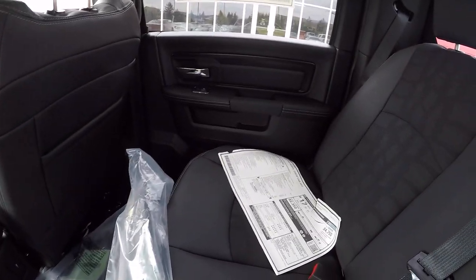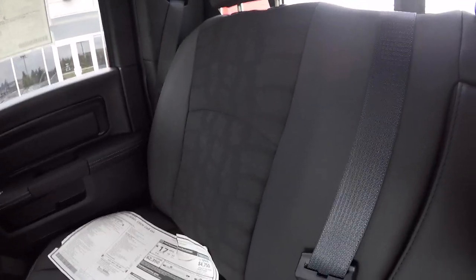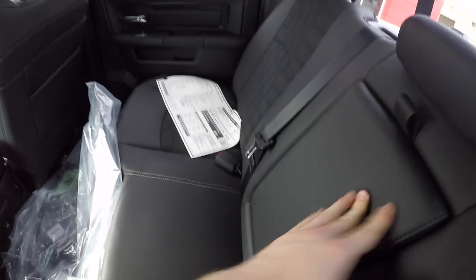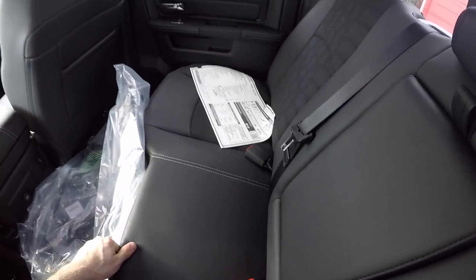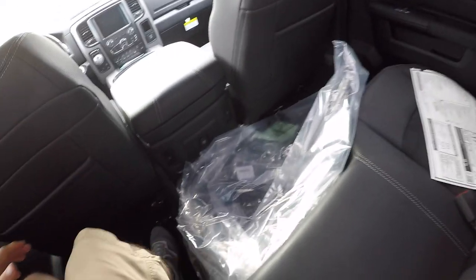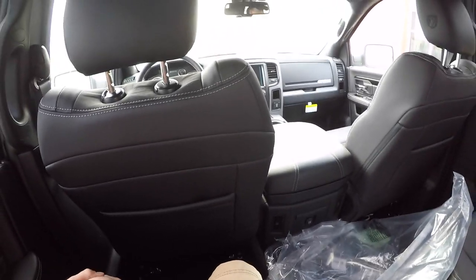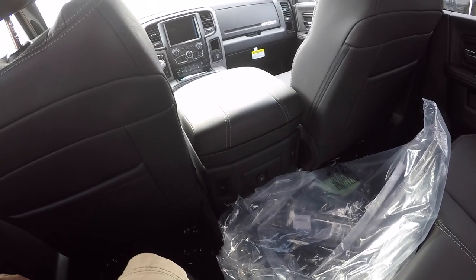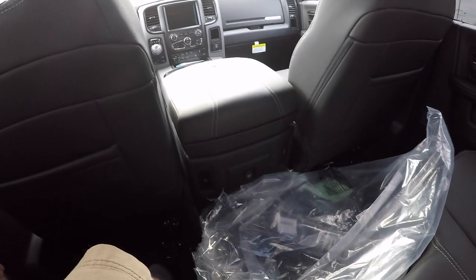Over here you have the same exact tread pattern as up front on the seat. You do have a pull-down armrest or cup holder, and these seats do fold up to give you more space in the cab. Overall I'm really impressed with the leg room back here and how much space you actually have. I'm also a huge fan that the back gets heating and cooling — other manufacturers don't do that, and I wish they would.